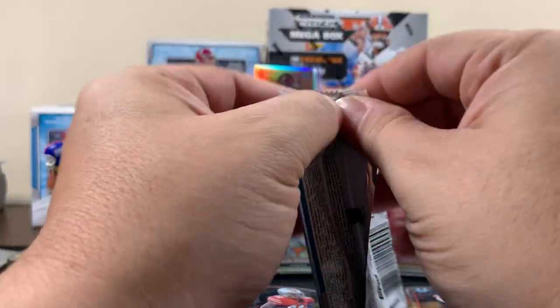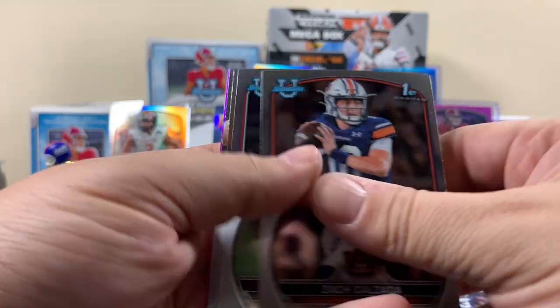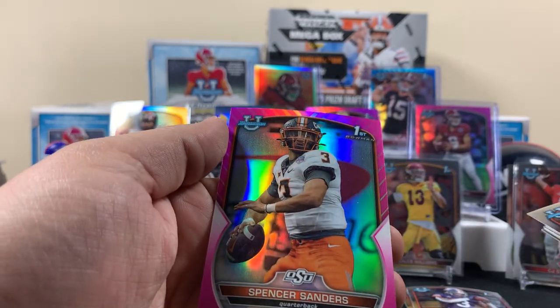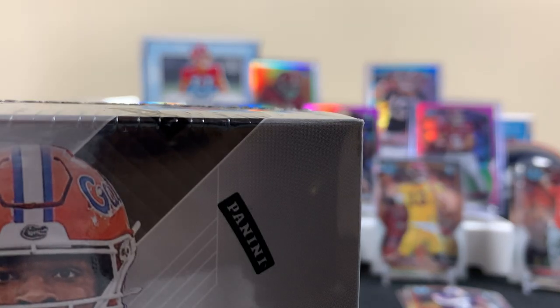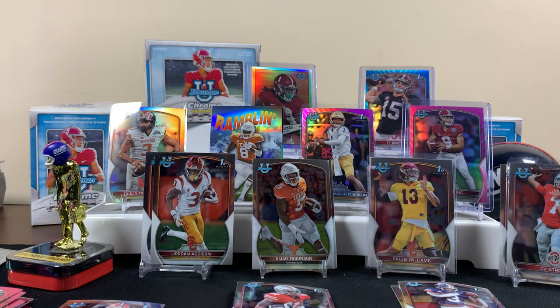Last pack of Bowman. Will Anderson, a Will Levis, there's Spencer Sanders. Kind of cool, got some cool stuff. We'll see what's in this mega box. Those Caleb cards and the CJ are all just base, but that Gibbs is cool. I like the Gibbs card personally. The top three are probably Gibbs, Stroud, and Bryce Young.